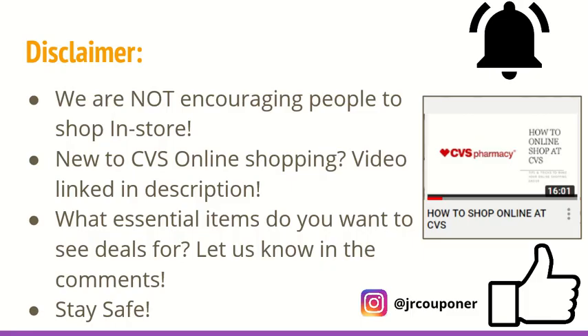We do want to mention our disclaimer again that we are not encouraging people to shop in-store. Our area is still at a stay-at-home order, so we will not be going to the store anytime soon. But as I mentioned last week, we do understand that people are more willing to go out to the store as their area's restrictions are lifted. If you are like us and want to only shop online from home, make sure you check out the link in the description for our How to Shop Online at CVS video. It's really insightful for the different tricks on how to shop online at CVS.